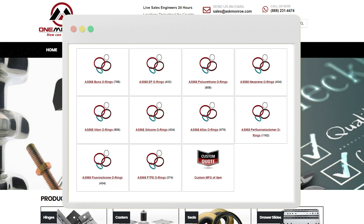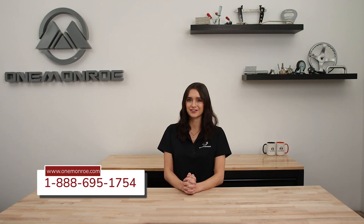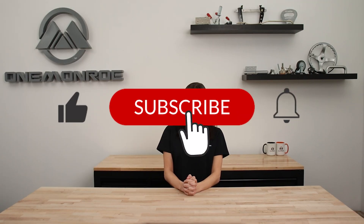To learn more about the different types of O-rings we have available here at 1 Monroe, be sure to reach out to one of our sales engineers. We'll see you next time with another 1 Monroe Minute.